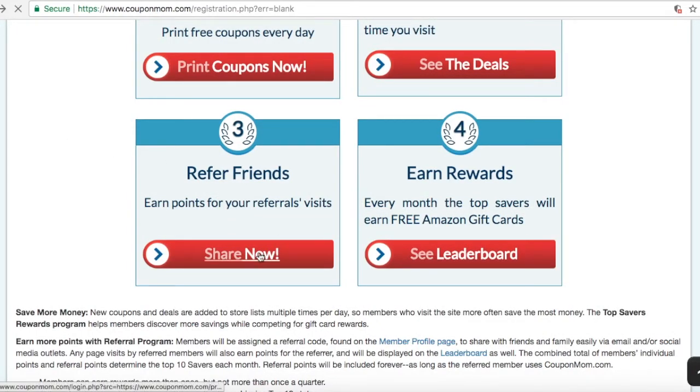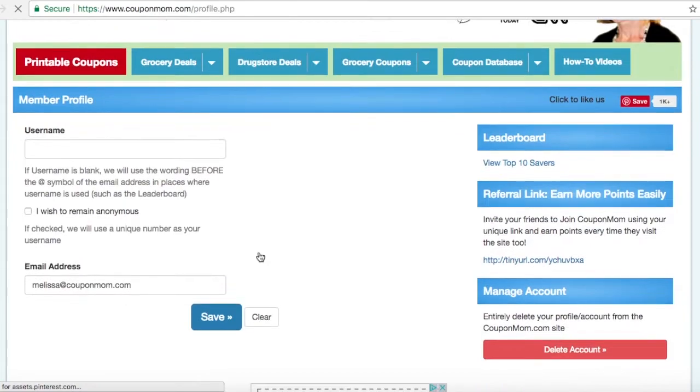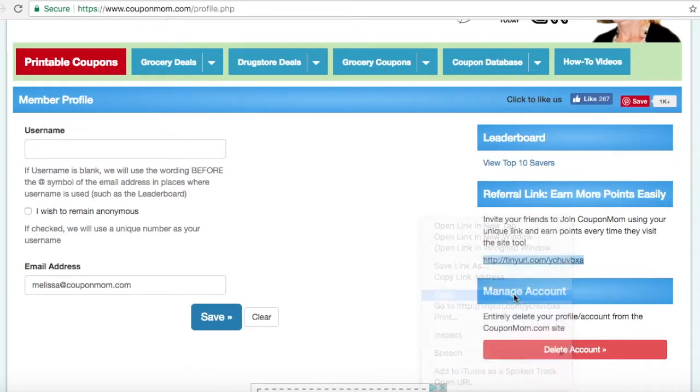This is your member profile page where you can create a username for yourself or keep it as is. Over to the right-hand side, there will be a specific referral link for you. Just copy this link and send it to your friends — this is where you can earn extra points. Any points earned by the referred will also be points for the referrer.